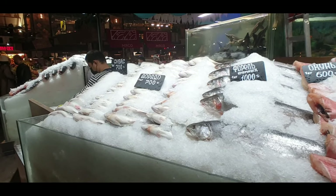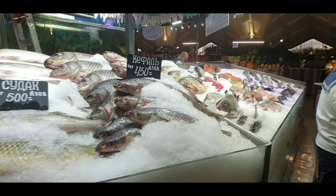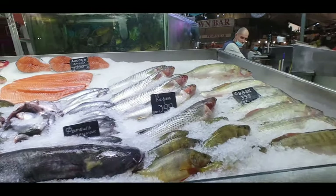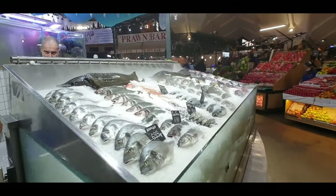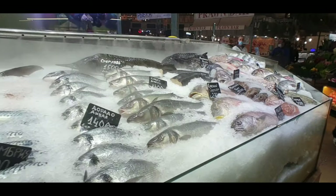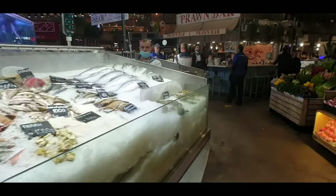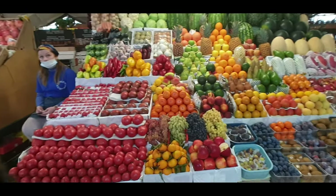Very interesting. There's a guy just there preparing and filleting fish, so basically you're buying whole fish and they fillet it on the spot and you take it home. Some octopus there — look at that. Let's spin around and have a look at some of the vegetables and fruits here.